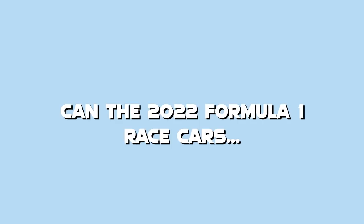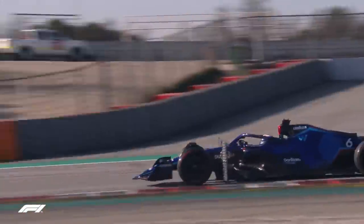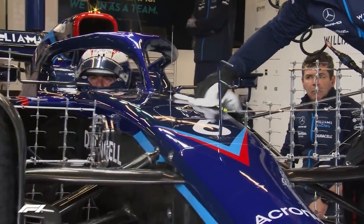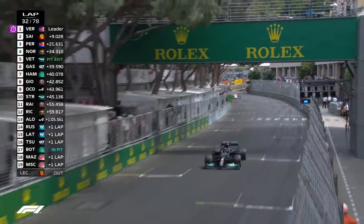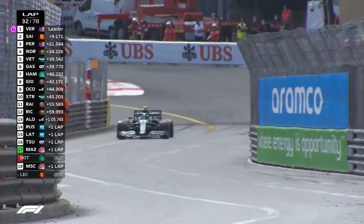Back to the final question: can the 2022 Formula 1 race cars save the Monaco Grand Prix? Unfortunately, these cars are not getting any smaller anytime soon and they're not really helping themselves. This is most prevalent with the new tyres going from 13 inches up to 18 inches — that's a massive increase. So the only way to make Monaco better is by making the cars smaller. Formula E cars are much, much smaller than Formula 1 cars and they can pull off incredible moves.